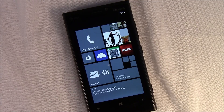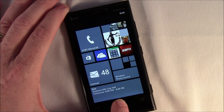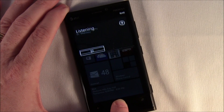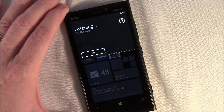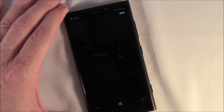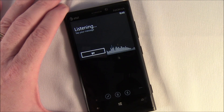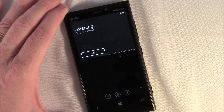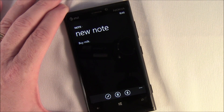So go ahead and launch via voice commands: 'Note Plus, create new note.' Creating new note. Okay, say your message: 'Buy milk.' 'Buy milk.' You can say done, try again, or add more. Done.